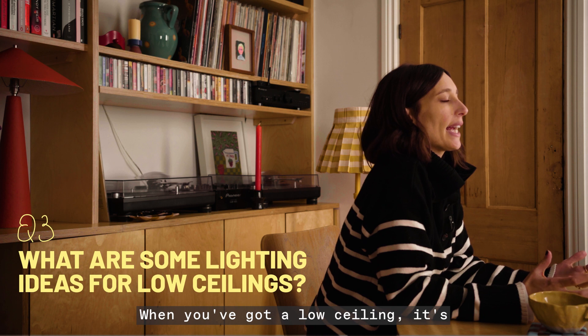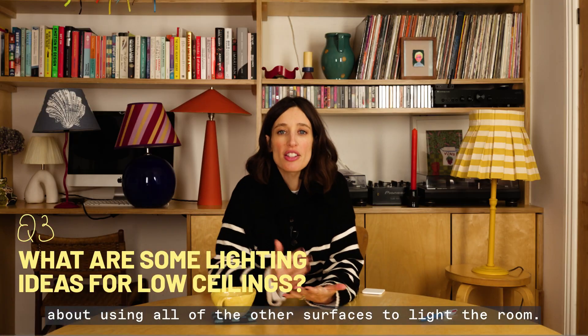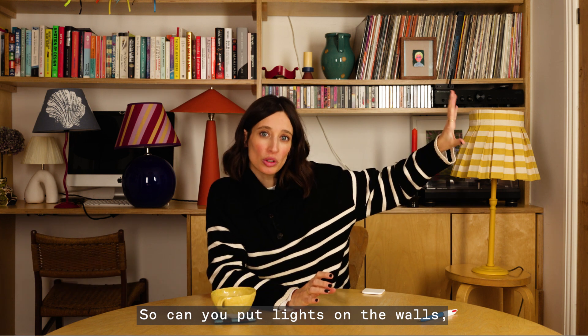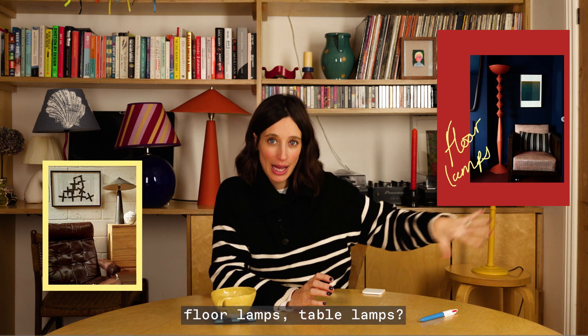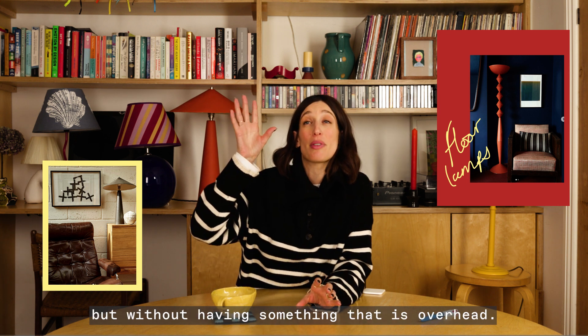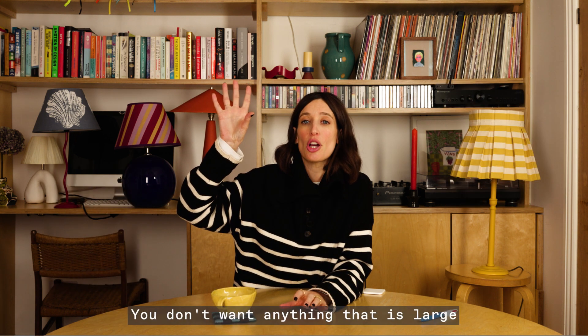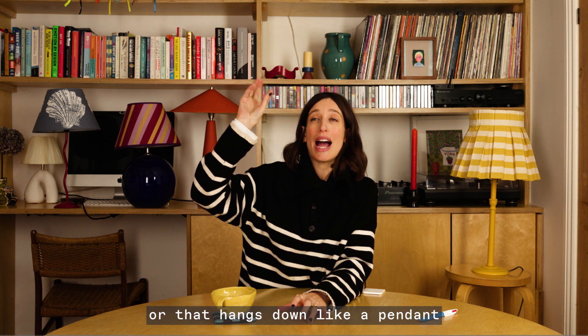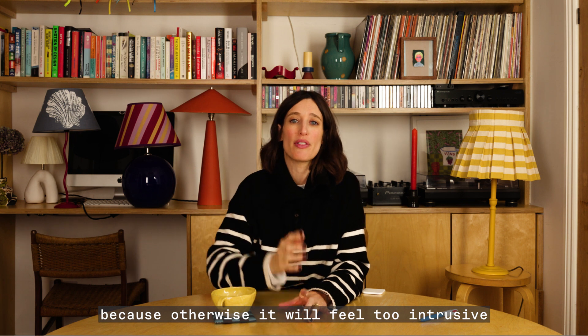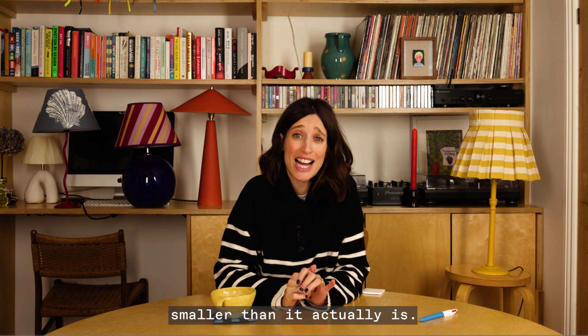When you've got a low ceiling, it's about using all of the other surfaces to light the room — so can you put lights on the walls, floor lamps, table lamps? It's about using interesting ways to layer your lighting without having something overhead. You don't want anything large or that hangs down like a pendant, because otherwise it will feel too intrusive and make the room feel a lot smaller than it actually is.